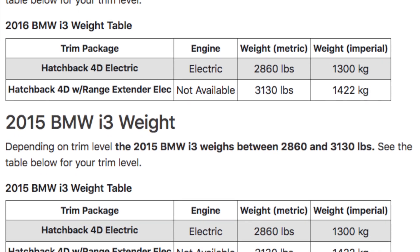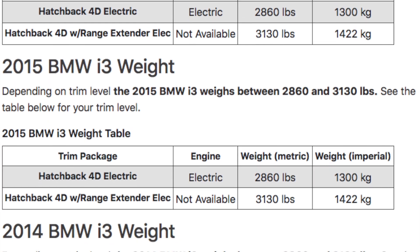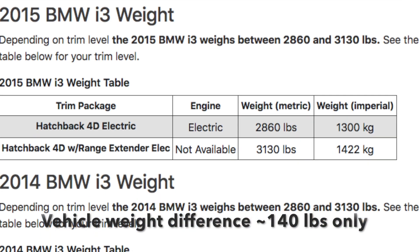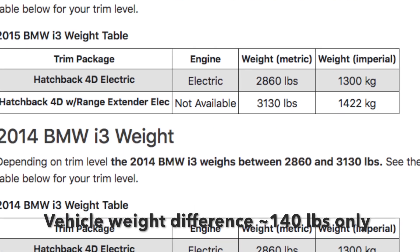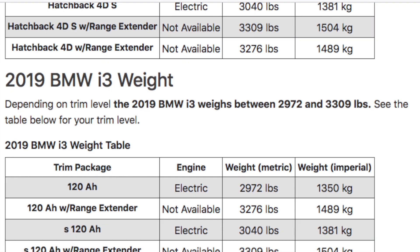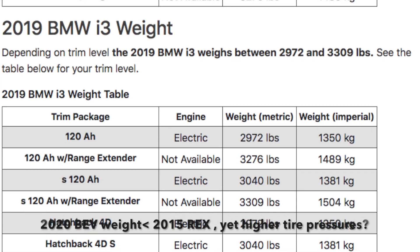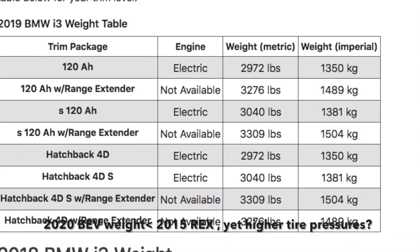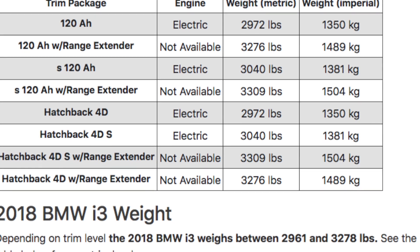I looked at the weight difference between the two time periods. The 120 amp-hour versus 60 amp-hour Rex versions are only 140 pounds different. The Rex version in 2015 is slightly heavier than the BEV version in 2019-2020, so there's a pretty close overlap of weights between these two periods. The tire specs are the same, the wheels are the same, and the weights are almost the same, so we're going to go ahead and do the test.